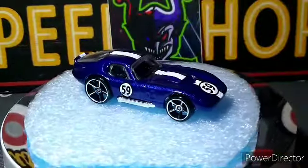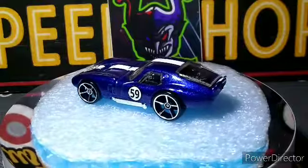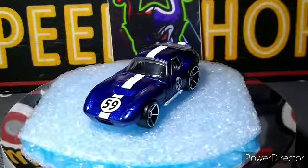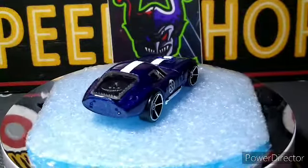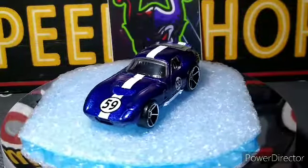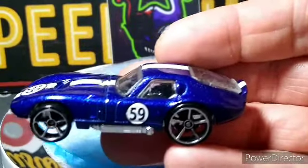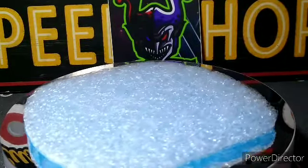Next up we got the Shelby Cobra Daytona Coupe — awesome casting, love the wheels on this, love the color. Awesome looking car. I think I've got about half a dozen of these now — five of them — I've been snagging them as I see them. Really cool, beautiful metallic blue color. I just love the shape of this casting, it looks really good. Charles, I know you like that one for sure.